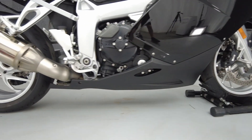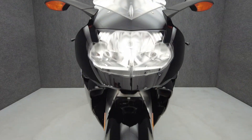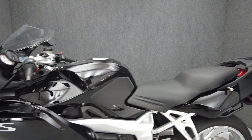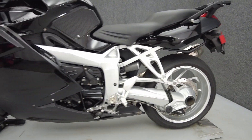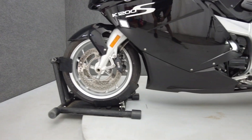Making it a dynamic option that doesn't compromise comfort for speed. Powered by a 1157cc engine, the K1200S puts out 164 horsepower and 95 foot-pounds of torque through a six-speed transmission. It has a 32.3-inch seat height and weighs in at 546 pounds.